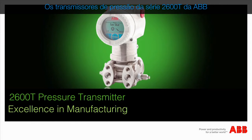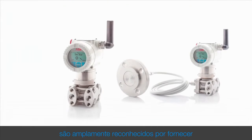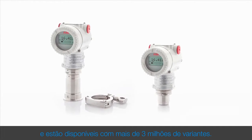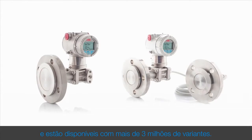ABB's 2600T series pressure transmitters are widely recognized for providing consistent, accurate and stable pressure measurement and are available in more than 3 million variants.